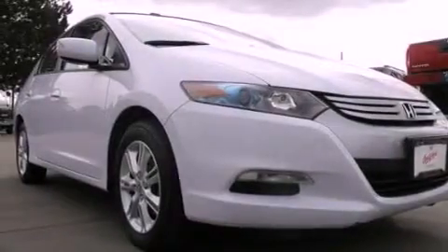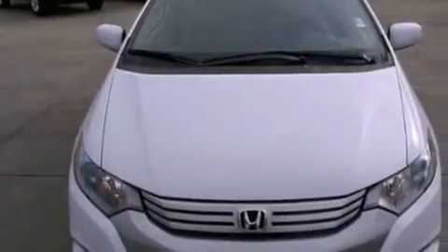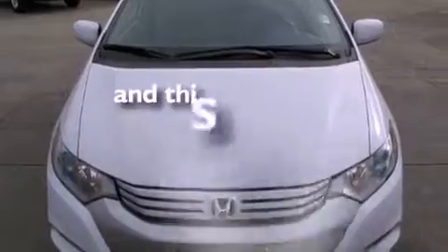Also included are a security system, an anti-lock braking system, side impact airbags, a keyless entry system, and this vehicle has less than 46,000 miles.